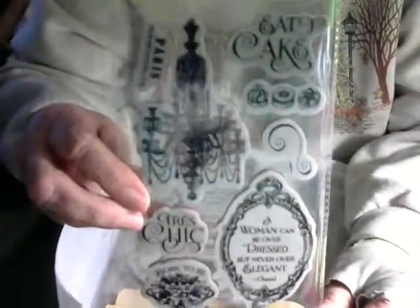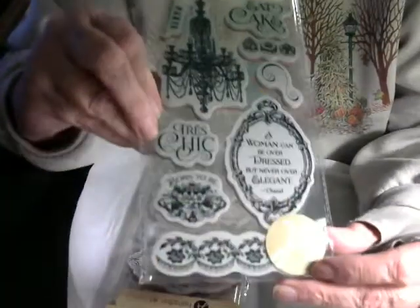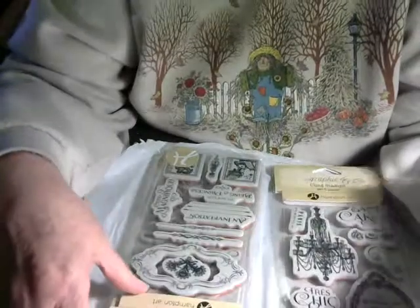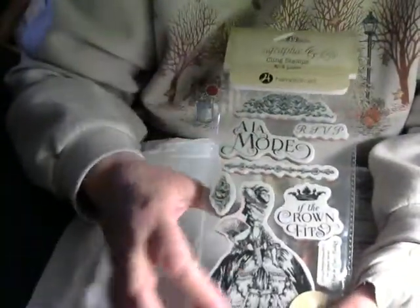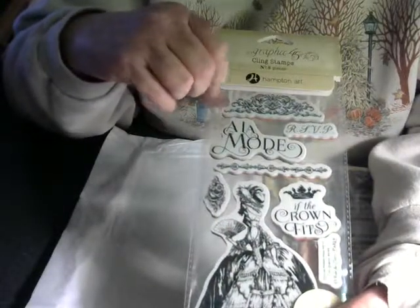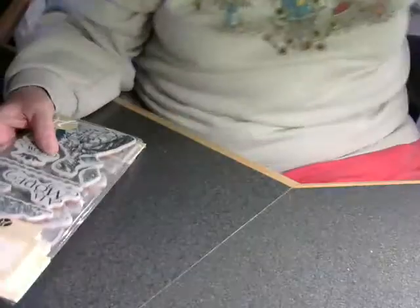Here are some nice Graphic 45 stamps — those are pretty. This is number nine, this is number ten, and this is number eight. Aren't those cute? I love the ladies with the stamp edge around them. I'm ready for the next Paris swap that comes up — all kinds of fancy ladies.